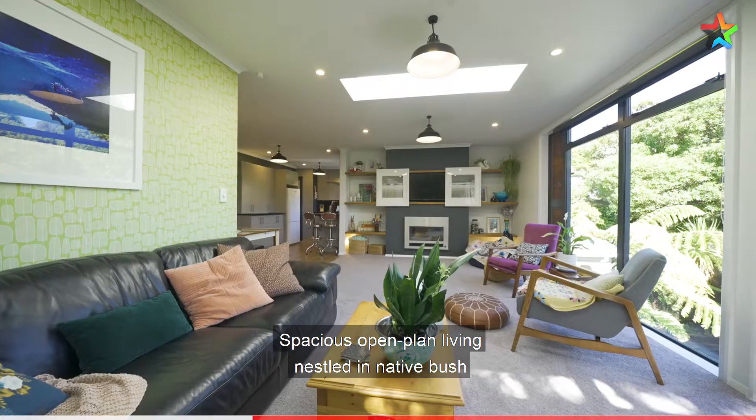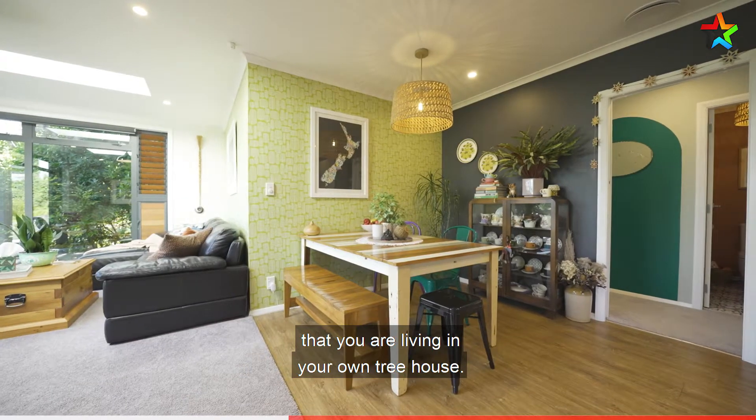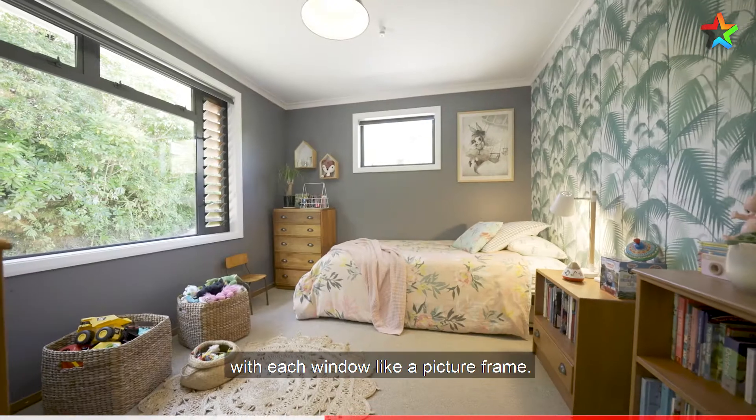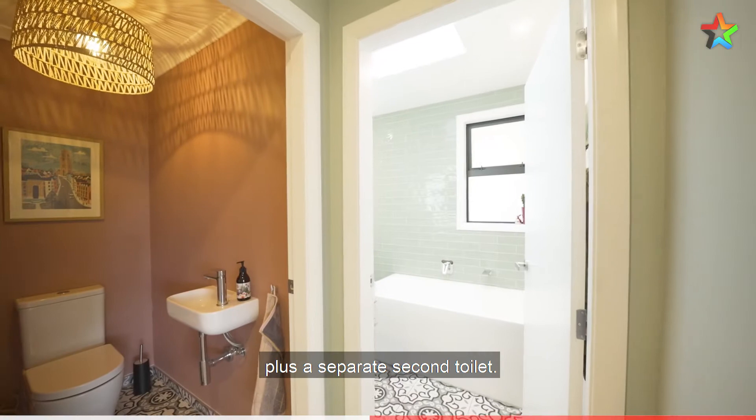Spacious open plan living nestled in native bush that gives the illusion that you are living in your own tree house. Three decent sized double bedrooms with each window like a picture frame. Beautiful modern bathroom plus a separate second toilet.